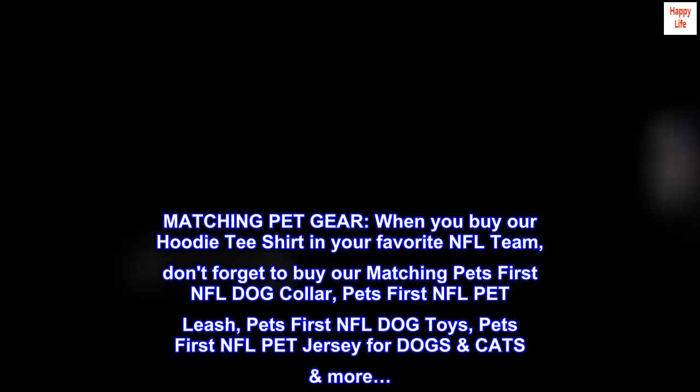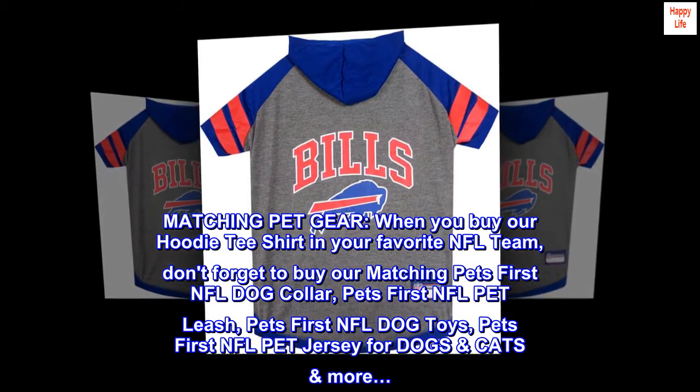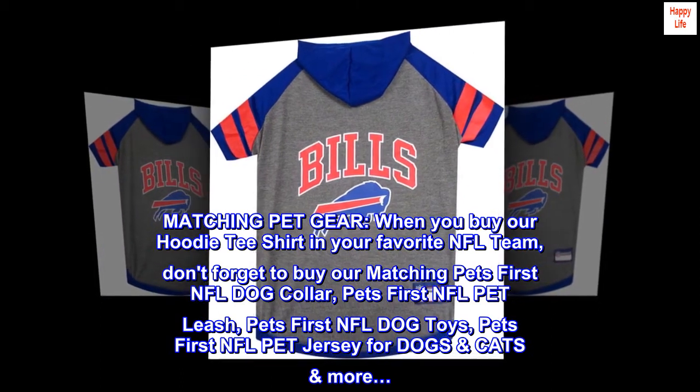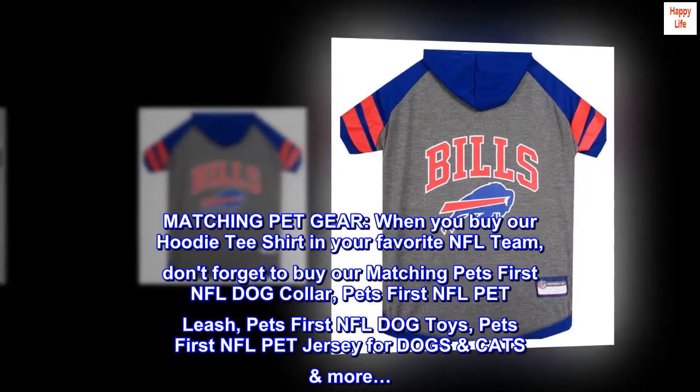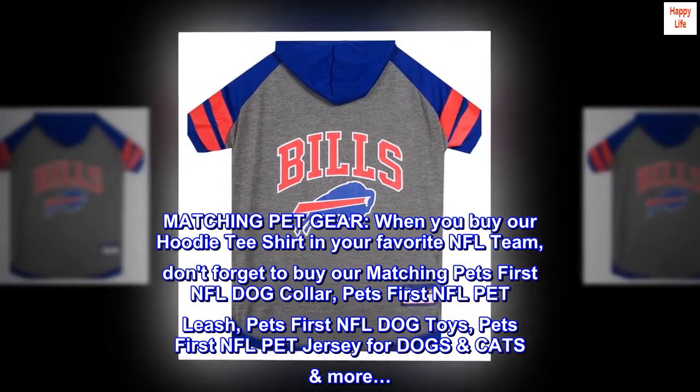Matching pet gear: when you buy our hoodie t-shirt in your favorite NFL team, don't forget to buy our matching Pet's First NFL dog collar, Pet's First NFL pet leash, Pet's First NFL dog toys, and Pet's First NFL pet jersey for dogs, cats, and more.